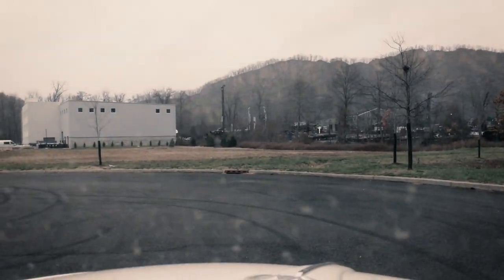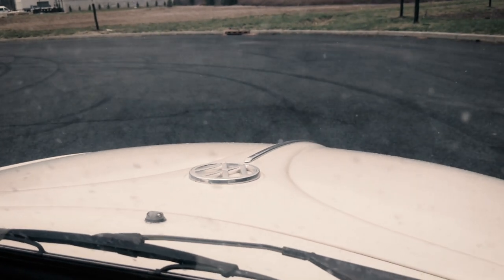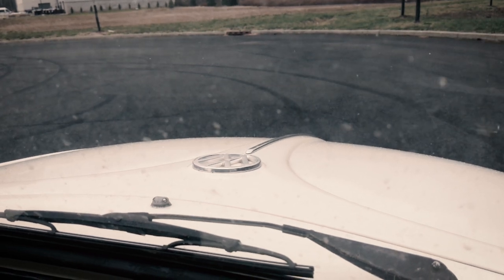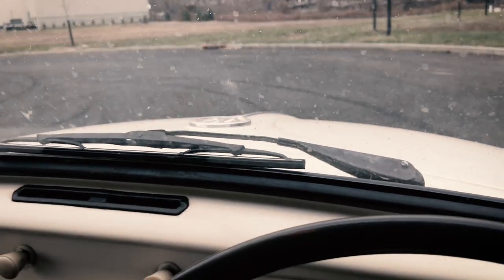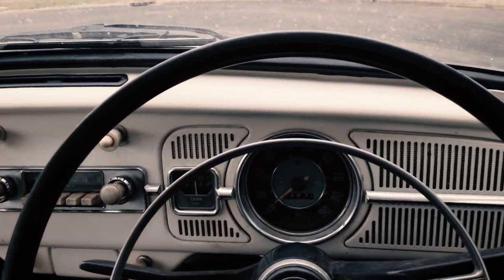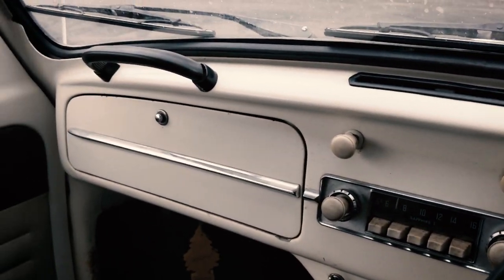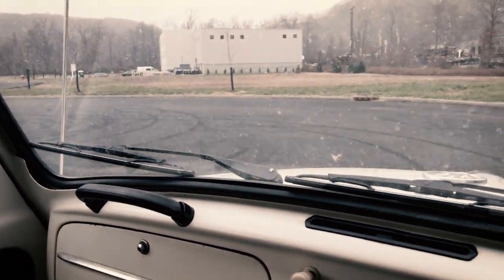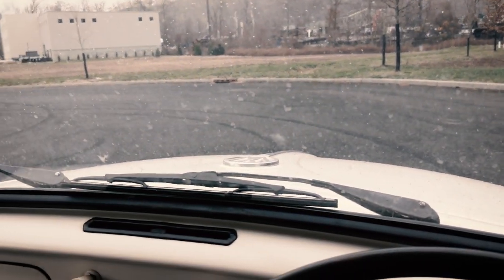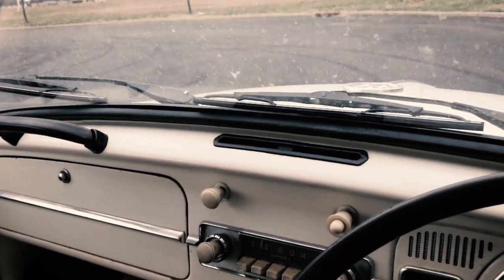Hey guys, Chris again from classicvwbugs.com. In this video I am sitting in something pretty special that I have never had in my possession - a right-hand drive beetle. It's a 1967 right-hand drive European beetle with the early Porsche headlights, front disc brakes, four lugs, and it's the 1500 model.